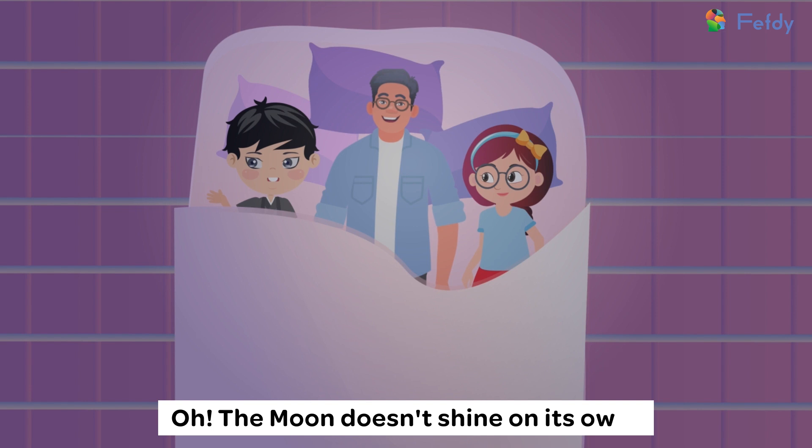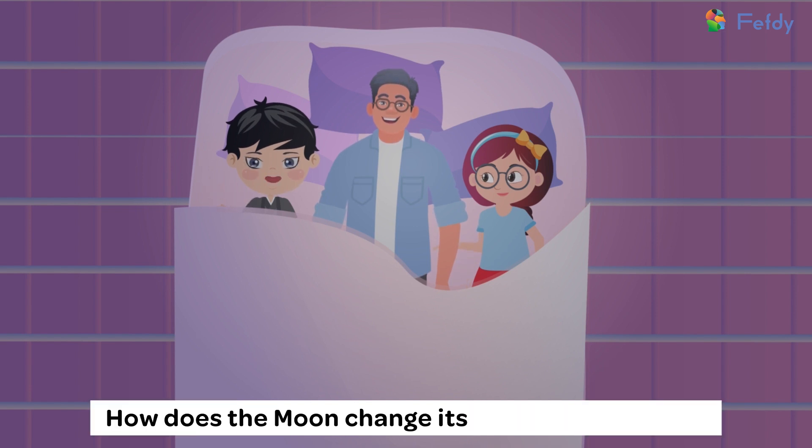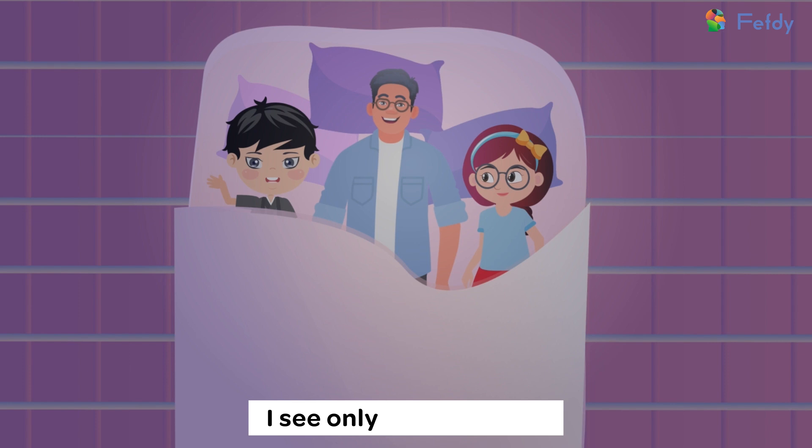Oh, the moon doesn't shine on its own. Dad, I have another doubt. How does the moon change its shape every night? I see only half of it now.